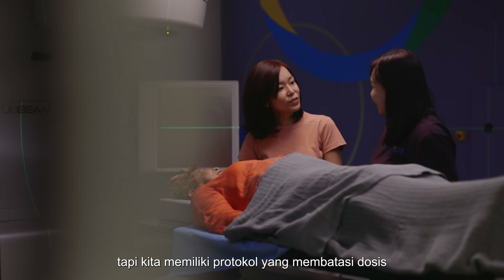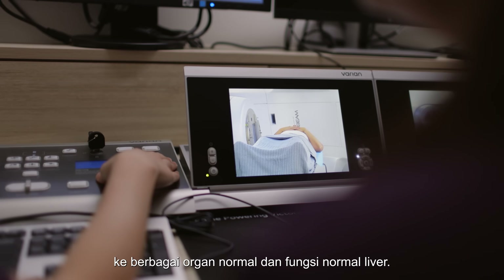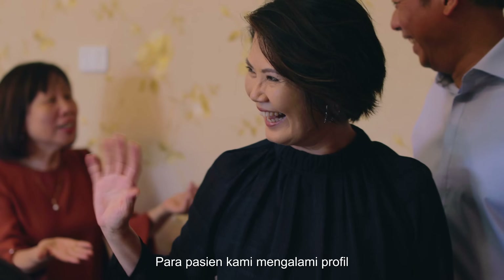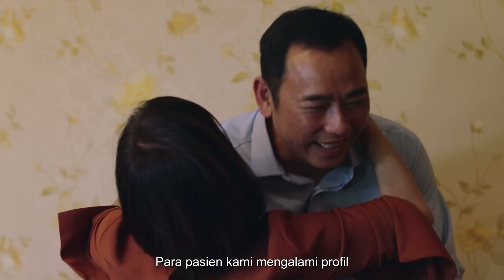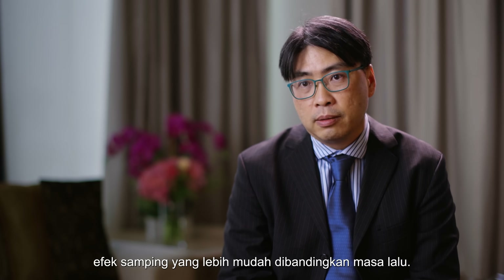But we have protocols that limit the dose to the normal organ and normal function of the liver. Our patients experience a much easier side effect profile compared with in the past.